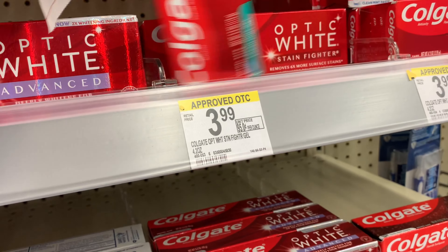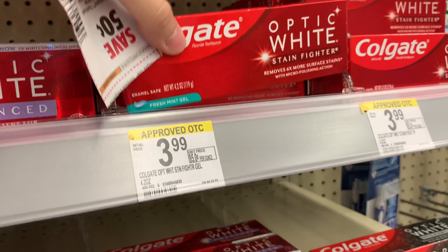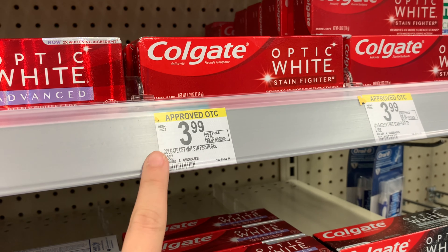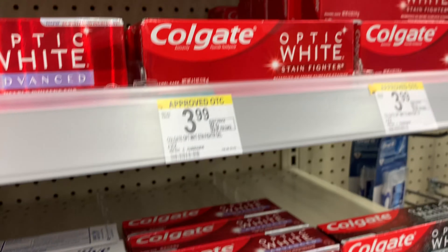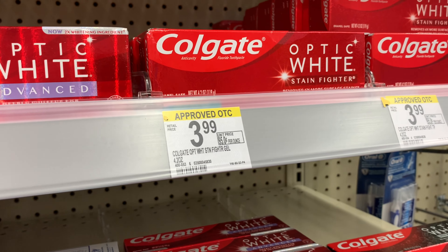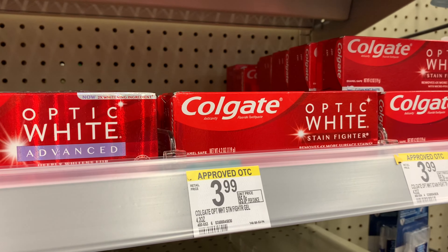I'm going to grab two of these Colgate Optic White on my husband's account — two for $5.98. Again, use a 50-cent-off-one and a 50-cent digital. It'll give me back a $5 register reward for buying two, and then I'm going to submit to Ibotta for $2 back on each one. There's a separate rebate for each one, so these will be a $2 moneymaker as well.